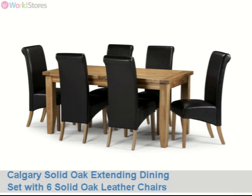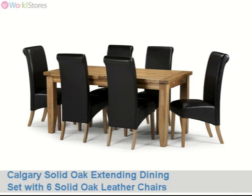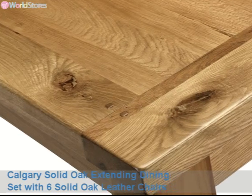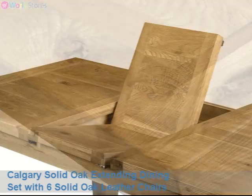The Calgary solid oak 180 to 230 cm extending dining table with six chairs forms part of an exclusive range of dining room furniture. Each piece has been coated in a light lacquer to enhance and protect the distinctive pattern of the wood's natural grain.